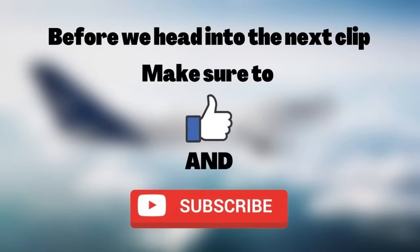Before we head to the next clip, make sure to like and subscribe, it will be greatly appreciated. And this is a cockpit view of the Boeing 737-200 landing.